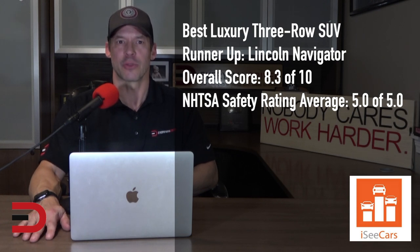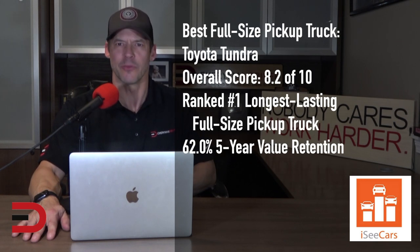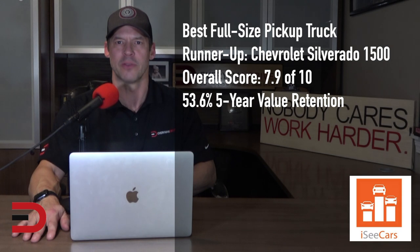The compact Toyota Tacoma earns the distinction as iCCars' top pick for the best used compact pickup truck. Toyota has a reputation for building indestructible trucks, proven by the Tacoma's performance. Along with its high reliability and safety ratings, the Tacoma holds its value better than any other pickup truck. The full-size Toyota Tundra earns the top spot for the best used full-size pickup truck. Like the Tacoma, the Tundra is indestructible with high reliability and safety ratings. The Chevy Silverado 1500 is the runner-up, with above-average safety, reliability, value retention, high towing and payload capacities, and a comfortable interior.